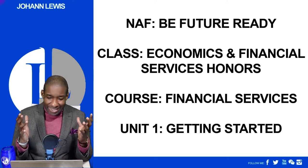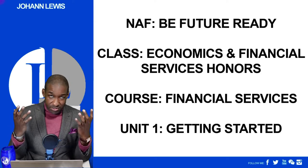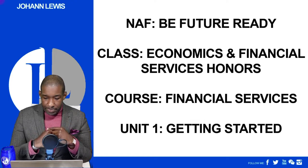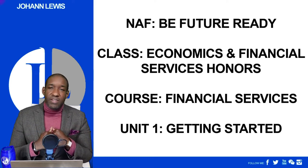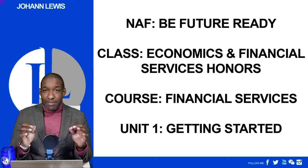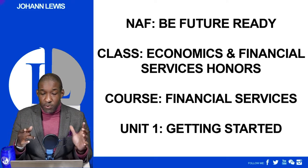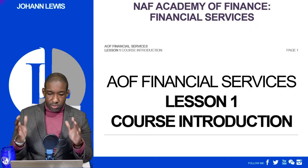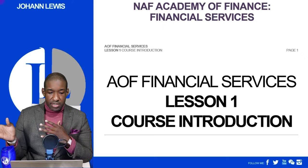All right ladies and gentlemen, we are finally live after two full weeks of me promising these videos. Here's the first video. This is for NAFF — the class is Economics and Financial Services Honors. What we're going to be doing for this first semester is financial services, and we're starting with the first unit of the class. Your homework is just to watch the video. I'm not going to keep this video too long — it should not go over 30 minutes. What you're going to be seeing is exactly what I'm seeing on my screen.